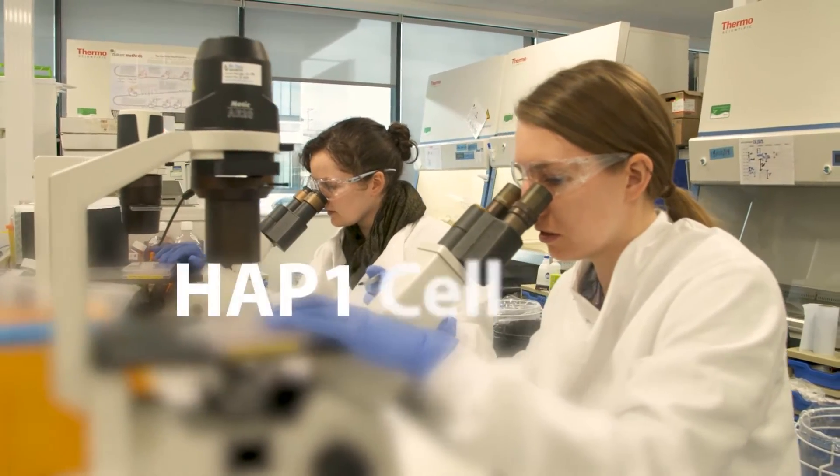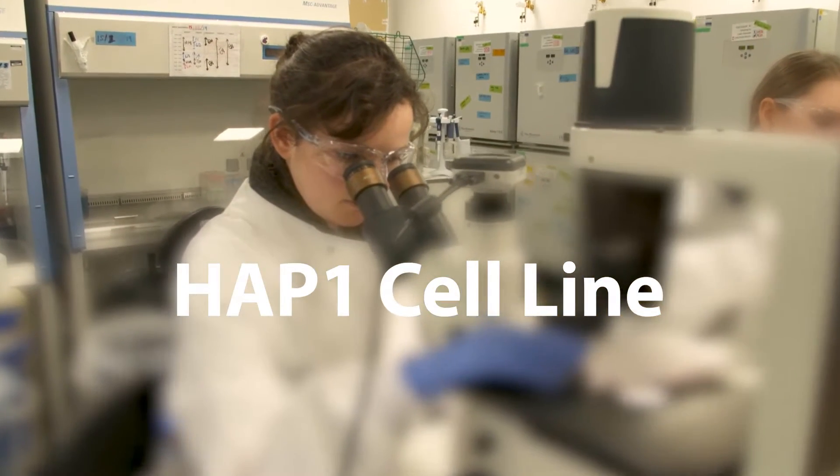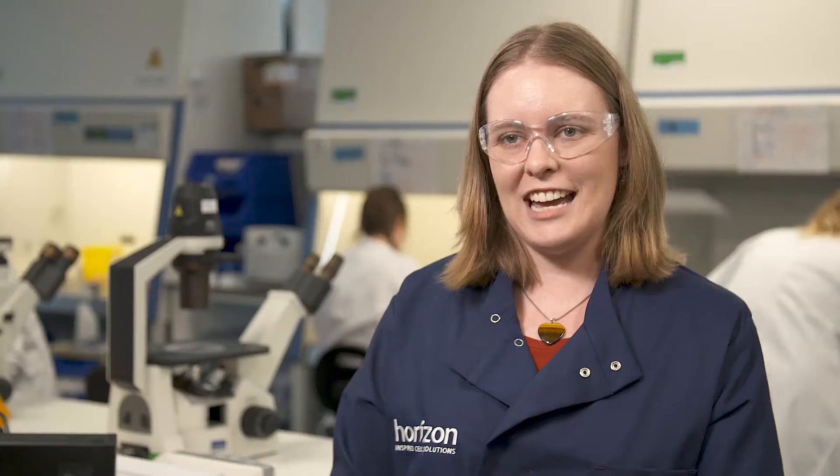Horizon's ready-to-go HAP1 cell line catalog has over 10,000 well-established cell lines, trusted by research labs across the world. The knockout cell catalog is a really good tool for researchers. It contains thousands of knockout cell lines.